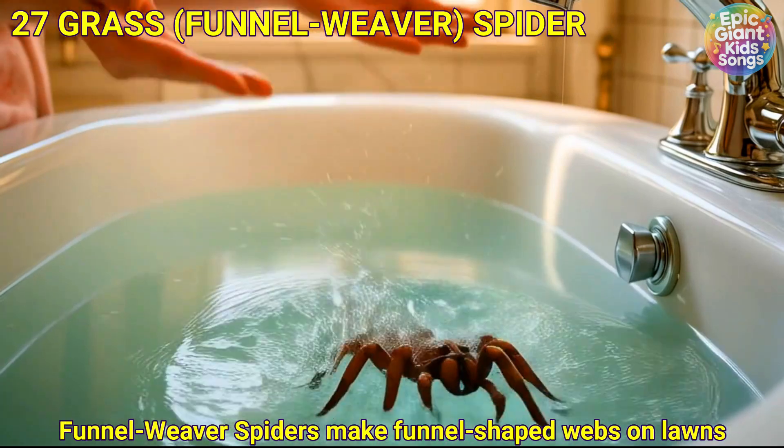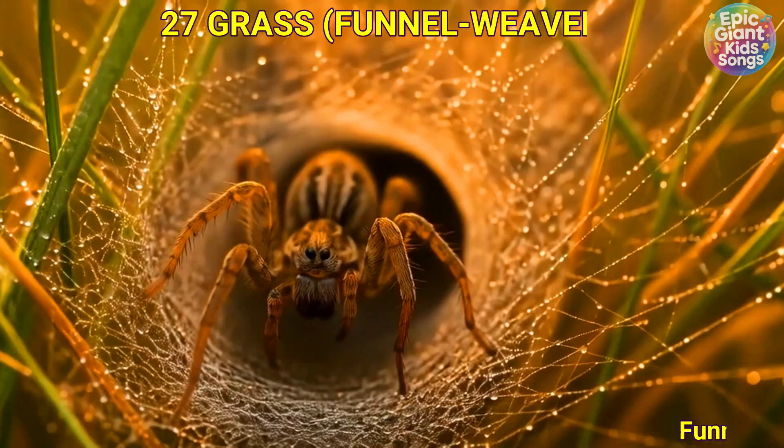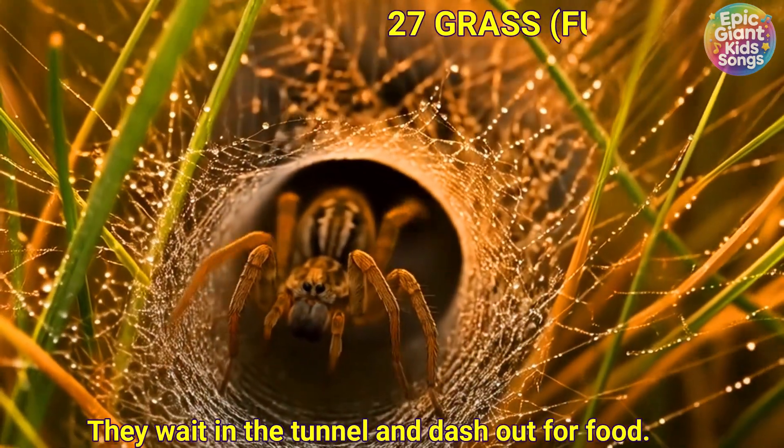Funnel weaver spider. Funnel weaver spiders make funnel-shaped webs on lawns and hedges. They wait in the tunnel and dash out for food.